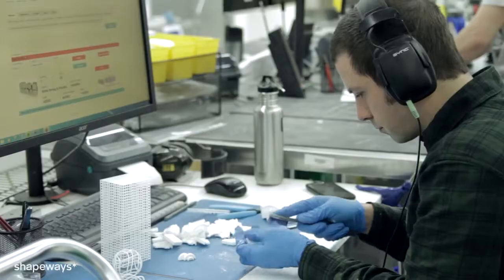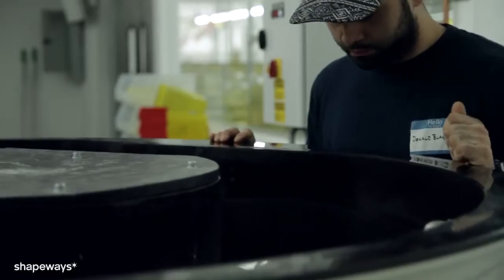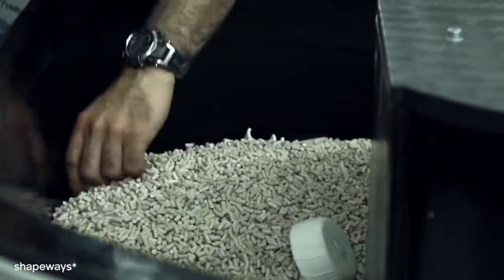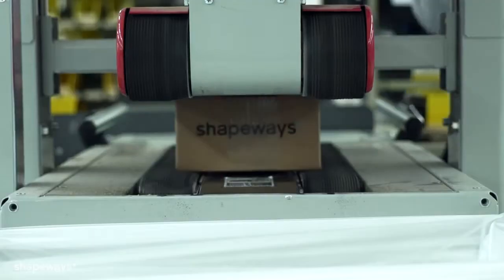After they are blasted, they are ready to be sorted and finished. Strong and flexible plastic models that are specified as polished are tumbled in ceramic stones. Colored plastic models are dyed. As a global company, we ship everywhere in the world.